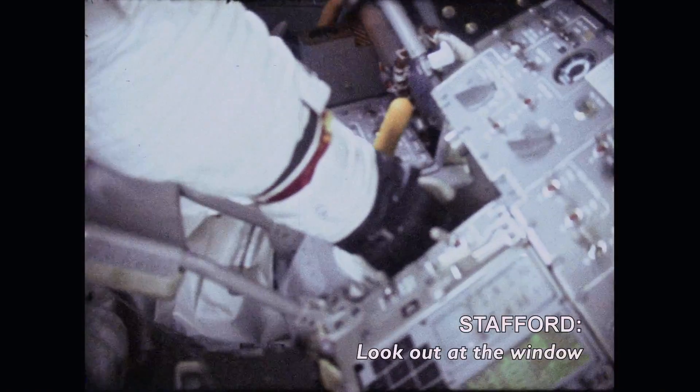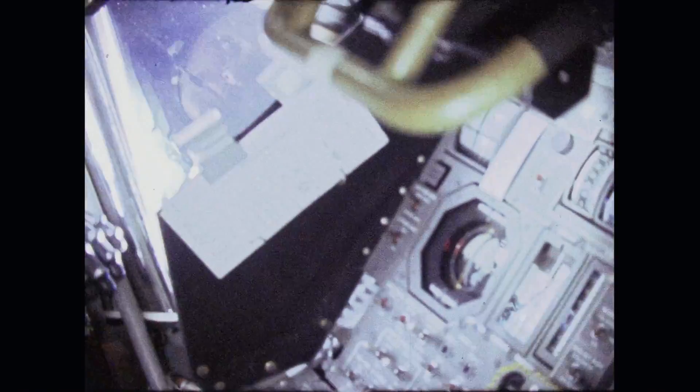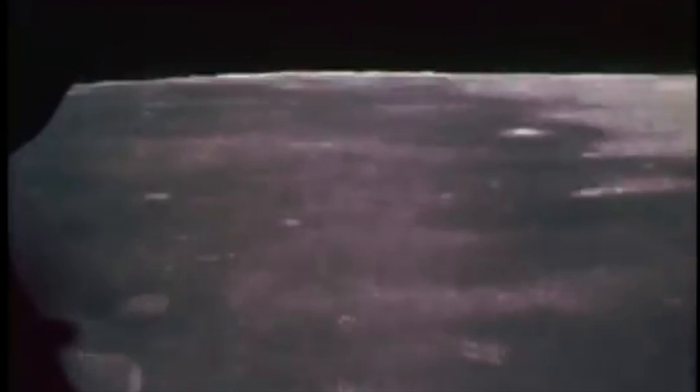Just to be sure that the intrepid astronauts wouldn't be tempted to land, NASA chose not to give them enough fuel for that maneuver. Instead, the LEM ascent stage was scheduled to separate from the descent stage and start a burn back to the command module.